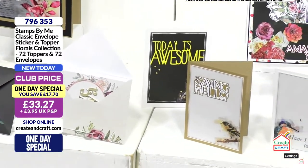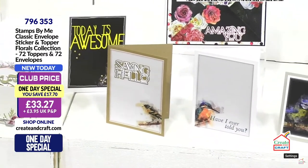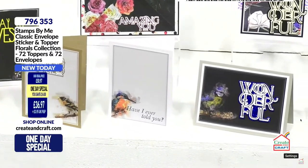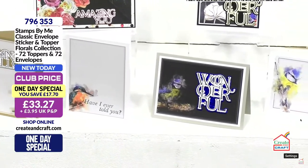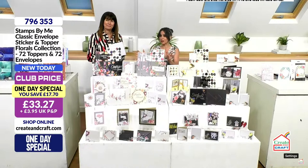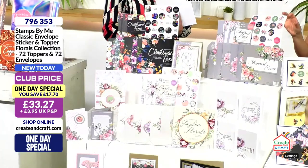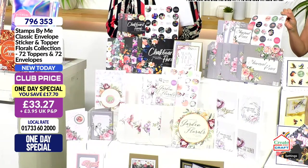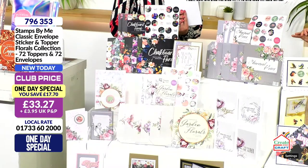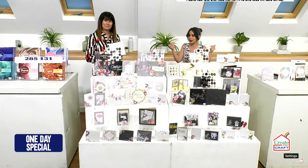The one day special is basically two one day specials — you have got two different options there for you, two very clear inspirational differences but the same concept. If you want to go for your one day special, item number 796353 is your item number. You get 72 toppers, 72 envelopes — you're saving 17 pounds and 70 pence in the club, 33 pounds and 27 pence.